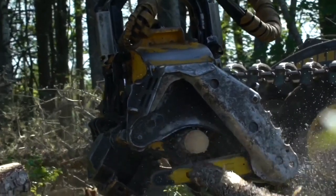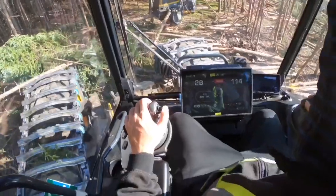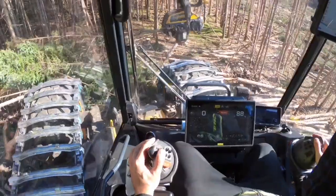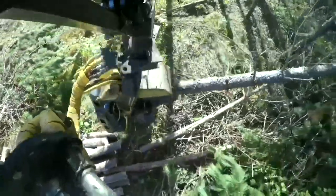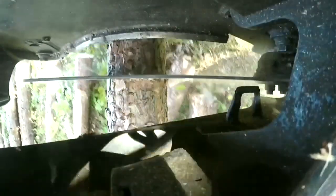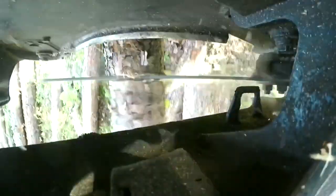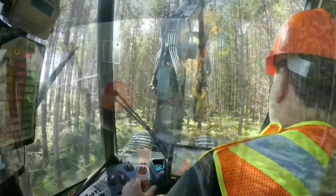Harvesting machines today use optimization software that controls how we turn the trees into logs for our customers. Working with our sawmills division, we program the machines to maximize the potential lumber recovered from every tree we harvest. With millimeter accuracy, the harvesting heads are capable of felling the trees, removing all of the branches, and measuring and cutting the logs to preset lengths and diameters.